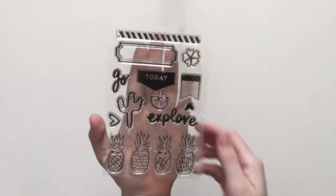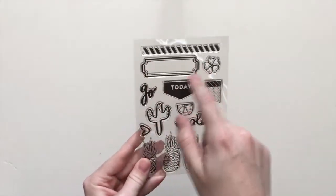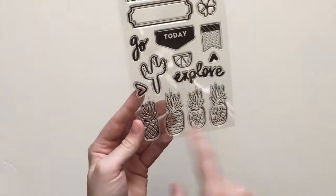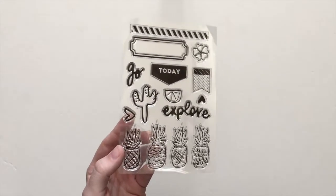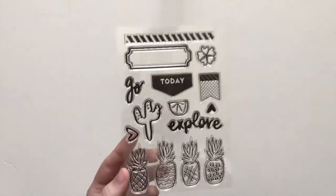Next we have an acrylic stamp set. This was extremely exciting to me to get to create. This label you can cut out and use a bazillion times, which I think is like the best thing ever. It's got a couple of words, pineapples of course, which I think would be so fun to stamp with some Versafine stays-on ink and color them in with watercolors. I've already done that and it looks really cute.